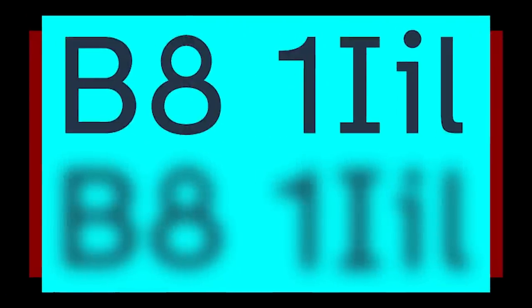Atkinson Hyperlegible — a new typeface with greater legibility and readability for low vision readers. And it's free. I love everything about that. The font is named after the Braille Institute founder, Robert Atkinson. That is phenomenal. I wonder if it would help people with dyslexia.